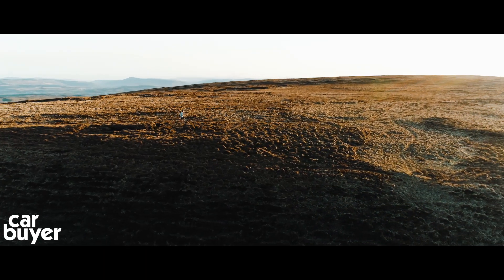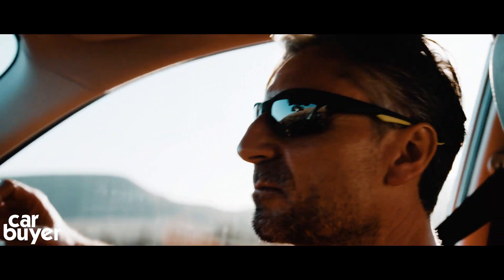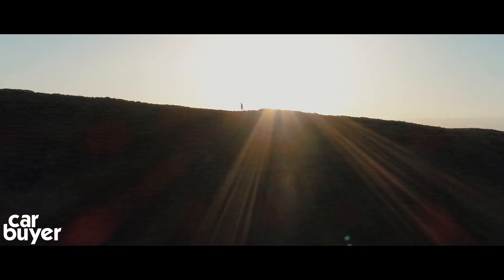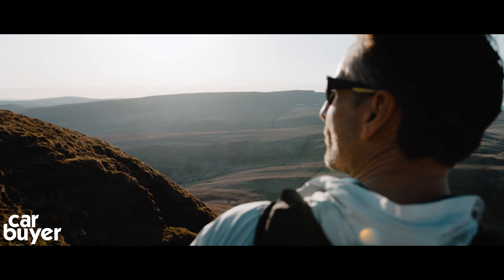If I had to describe the Forester, I'd say super safe, incredibly practical, and unbeatable off-road. The Subaru Forester suits me perfectly.